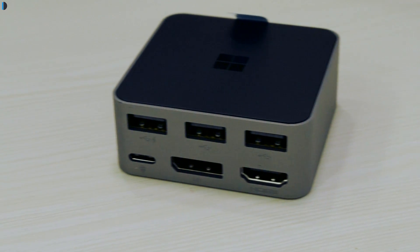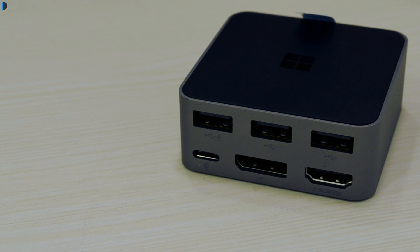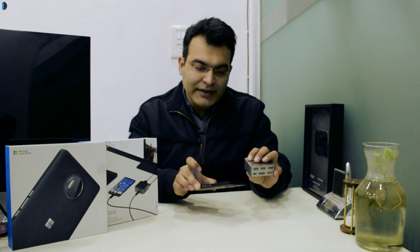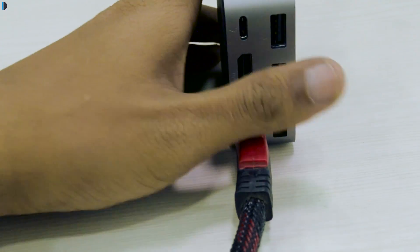It has a lot of connectivity ports and this small dock can work wonders. It has multiple USB ports, 2 display ports, and one port to charge the phone. You connect it to power and then connect it to the phone, and with the HDMI output display here, you can connect it to any conventional monitor and start using this phone as a full-featured Windows 10 PC device.